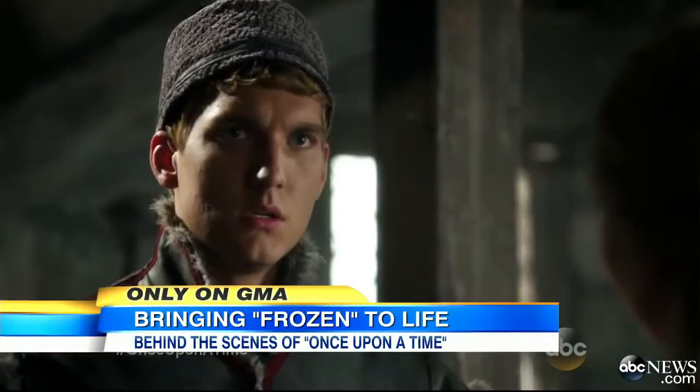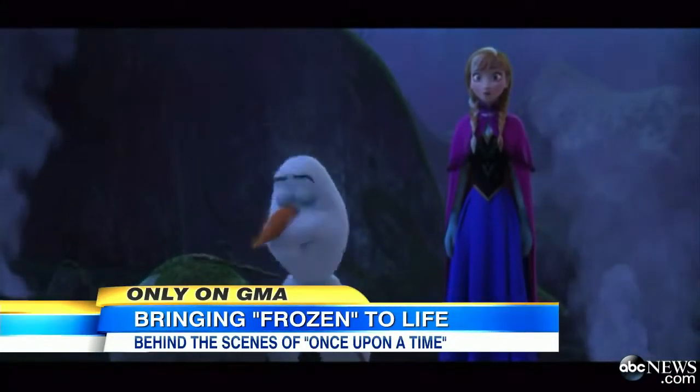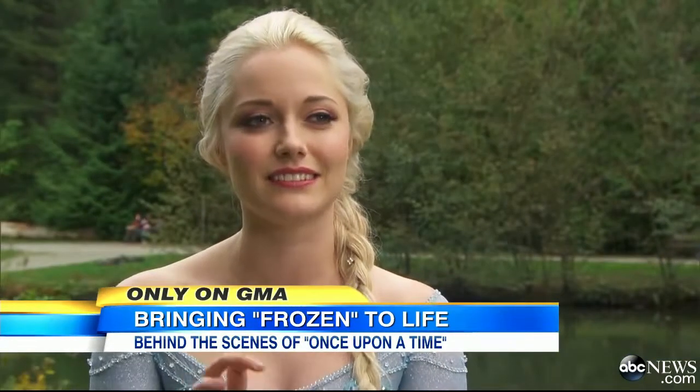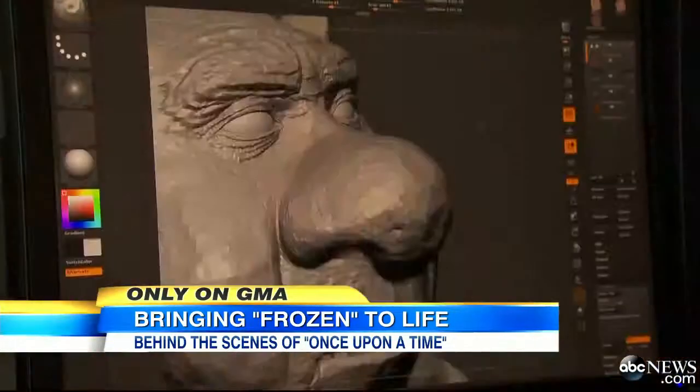What's next is a secret, although Elsa did give me a hint. It's nice to meet you. Olaf — I think, I'm not quite sure yet, but I think he might be making a little guest appearance somewhere. We'll have to keep watching and see. For Good Morning America, Cameron Matheson, ABC News, Vancouver.